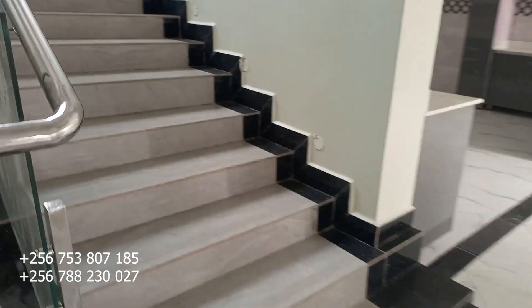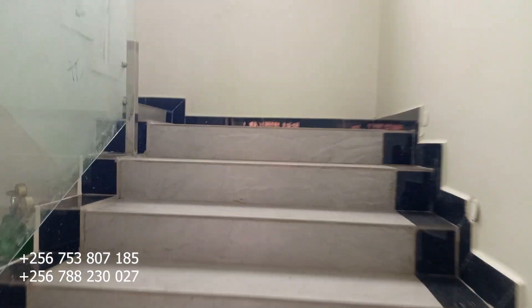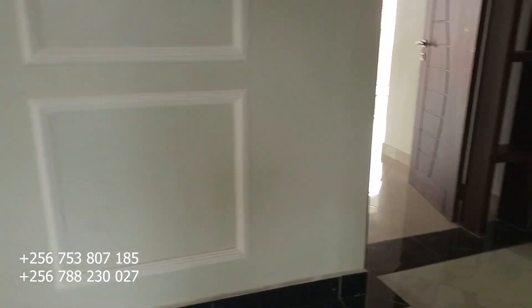We'll check on the upstairs sitting room and see what we have up here. One thing I've liked about this house — each bedroom has its own balcony for a spectacular view.